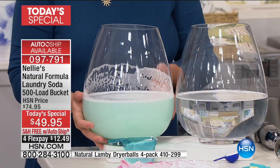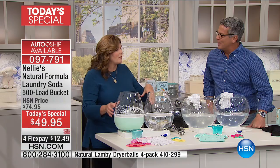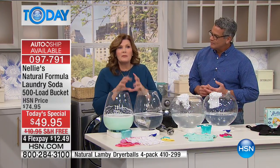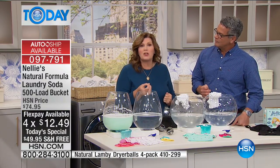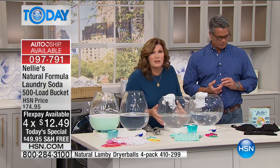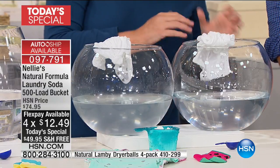Not only does it not come out of your clothes, but it also gums up the works of your washing machine. Nelly's has a special ingredient that helps keep the metal parts of your washing machine efficiently running, so maybe less repair costs as well. Here's the rinse cycle — cloudy, dirty water, or clear, clean water. The difference is just amazing.